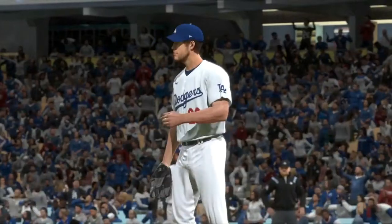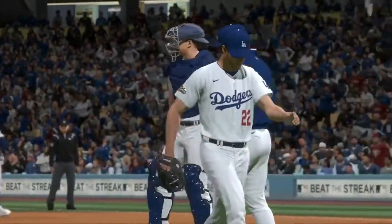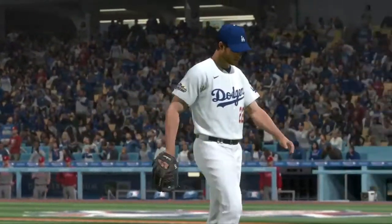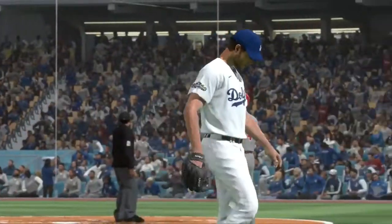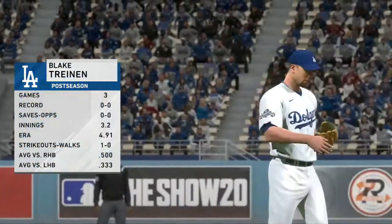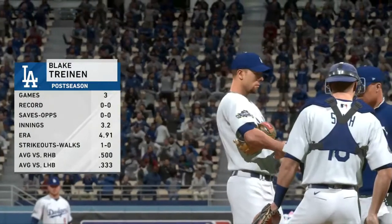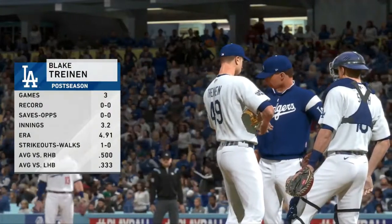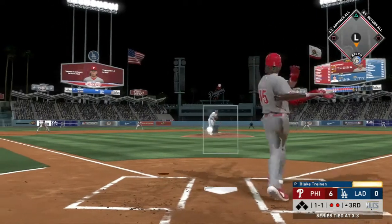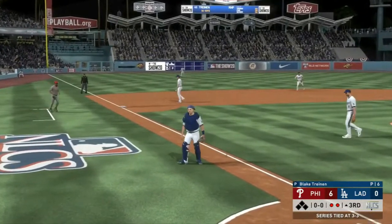That Haseley home run — barrel of the bat on that slider, carried a very long way. Dave Roberts has seen enough of his starter. Kershaw pulled — very short outing. I mean, he was doing great, but playoff Kershaw had to make an appearance in game seven with everything on the line. Blake Treinen comes in — he pitched last game, didn't allow runs, but in three games he has pitched 3.2 innings with a 4.91 ERA, one strikeout, and lefties and righties both hitting fairly well against him.